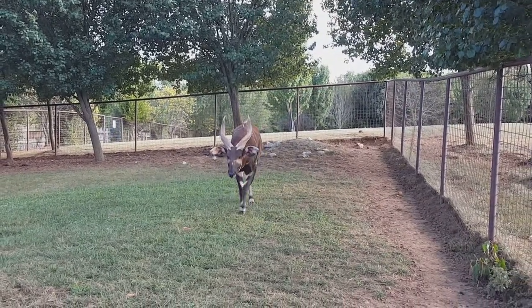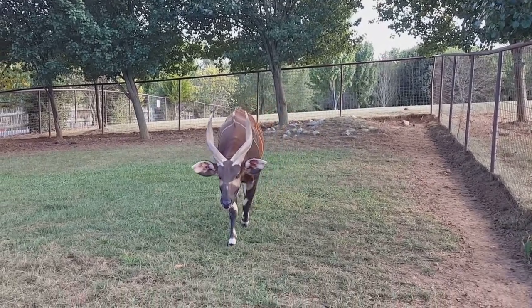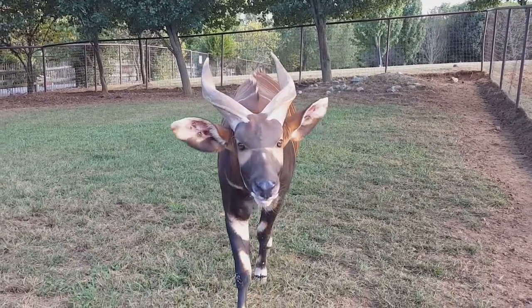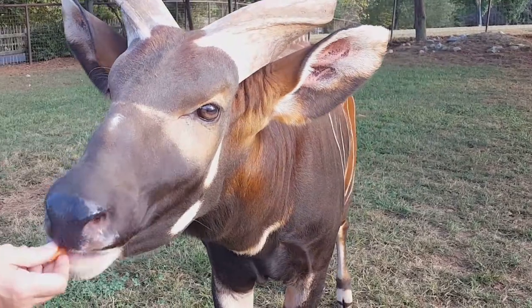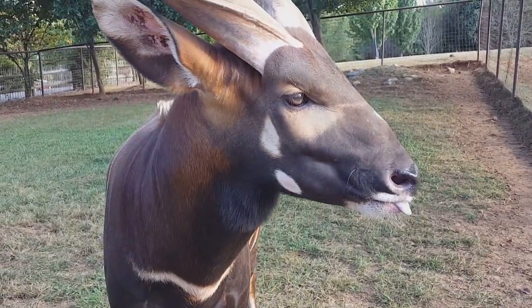The horns are used for protection. Bongos live in the dense forests of Africa, and those horns are used not only to protect themselves and their loved ones from predators, but also when walking through the dense forest so that branches don't whack them in the face.